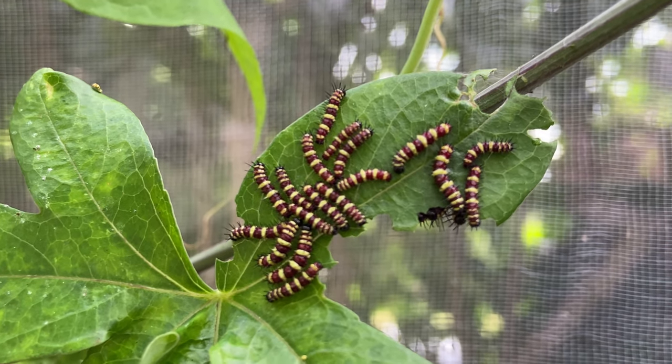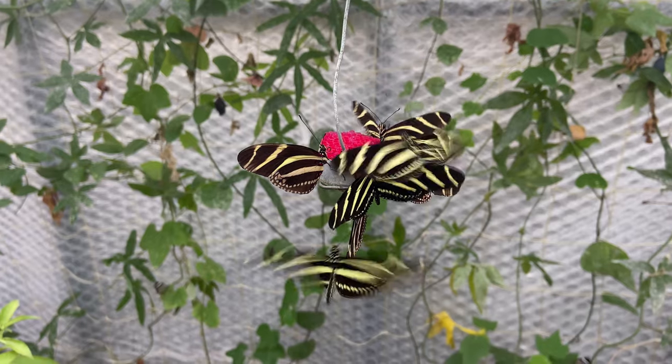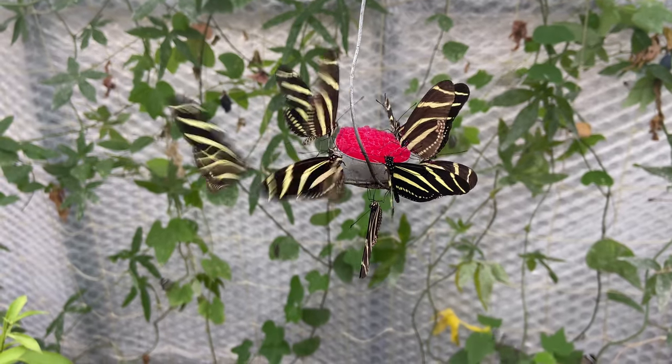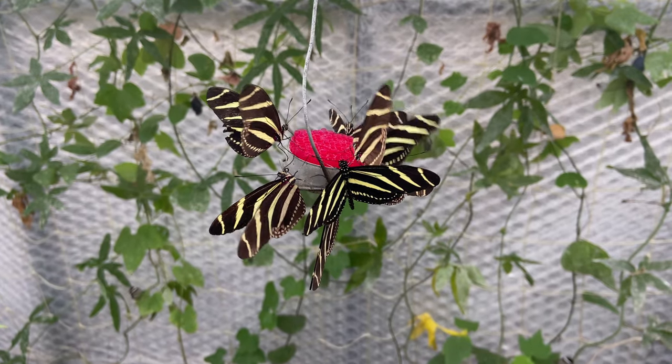Your butterflies are very vulnerable to several predators that will find their way into the flight area. Primarily spiders, ants, slugs and snails are the key issues that you will face.